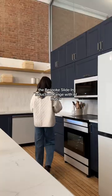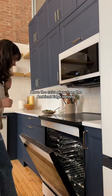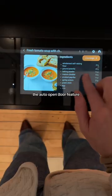which comes in at number two: the bespoke slide-in induction range with AI Hub. I love the extra glow from the ambient edge lighting and the auto-open door feature.